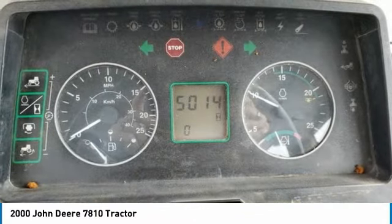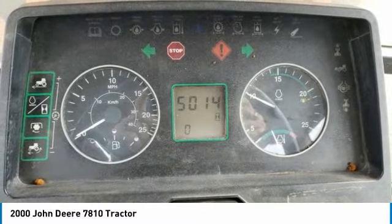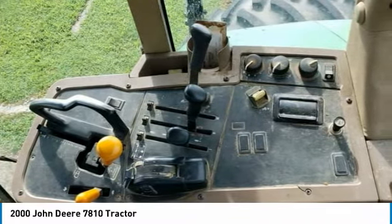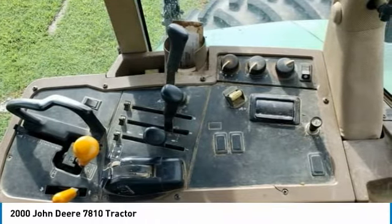This 2000 John Deere 7810 tractor is ready to get to work for you. It is field-ready and eager to help you start generating revenue right away. If you are someone who appreciates quality equipment at a fraction of the cost, then you owe it to yourself to check out this 2000 John Deere 7810 tractor.